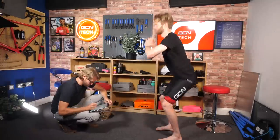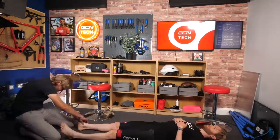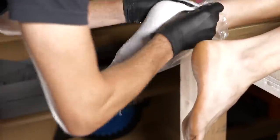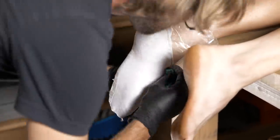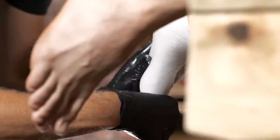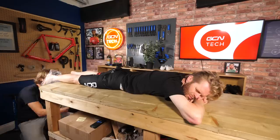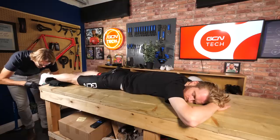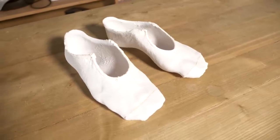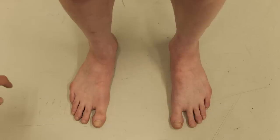To better understand the benefits of a properly supported foot and the process of how the shoes are made, Mick previously visited GCN Megabase to take a mold of my feet. This molding process is very similar for both the custom shoes and orthotic insoles. He's using special plaster socks, and key to this process is using his podiatrist expertise to get my floppy feet and arches into the position they should be in, rather than the collapsed position they tend to adopt.